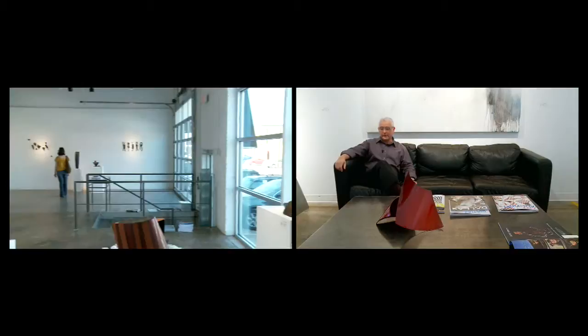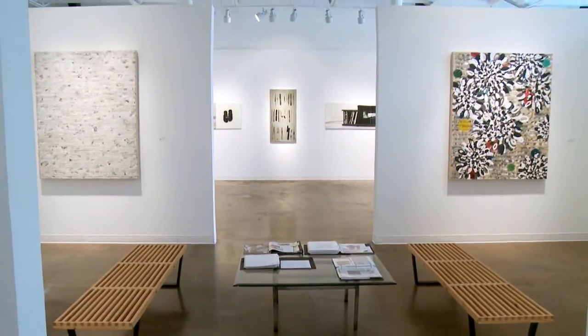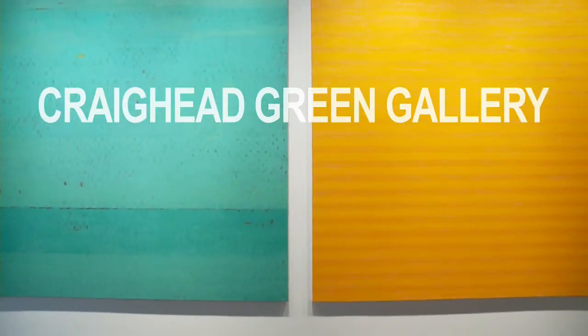I'm Kenneth Craighead with the Craighead Green Gallery. We're located at 1011 Dragon Street in the Design District in Dallas. Our attitude or approach on art has always been that art is not something that you sell, but art is something that you show.